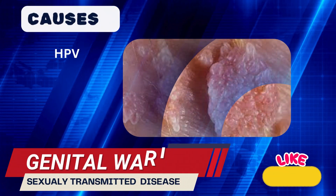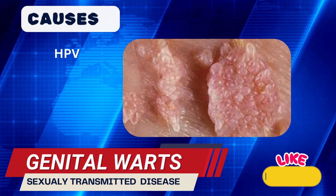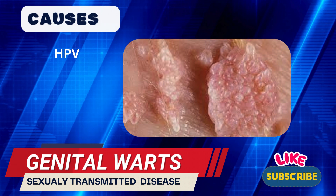Genital warts are typically caused by low-risk types of HPV, mainly types 6 and 11. These strains are different from the high-risk types associated with cancers.